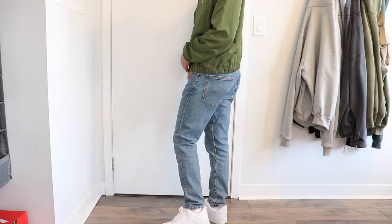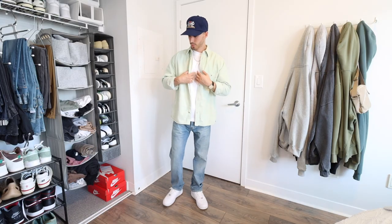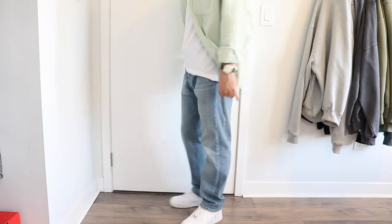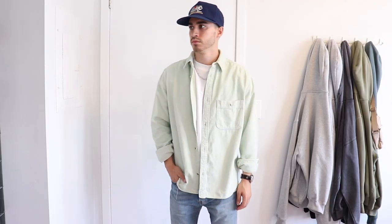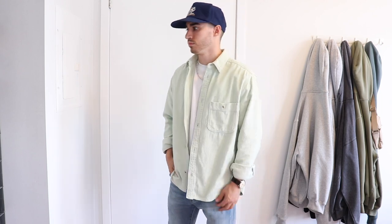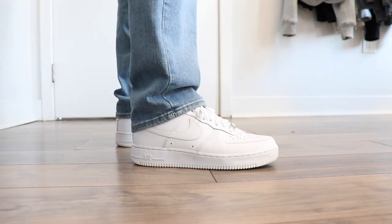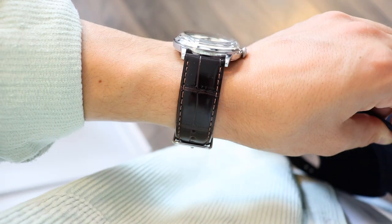For the jeans, these are the Levi's 512 which feature a nice taper fit. If you're looking for a baggier fit of denim, you need to try the Levi's 501 — it's my favorite jeans to wear at the moment, and they pair great with this super light green corduroy shirt. To give it more of a relaxed look, I cuffed the sleeves and paired it with a vintage cap that I got from Etsy — one of my favorite places to buy affordable clothes. To complete the look I wore the Orient Bambino, which is probably the best affordable dress-style watch.